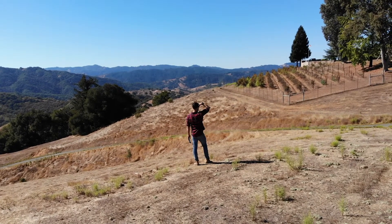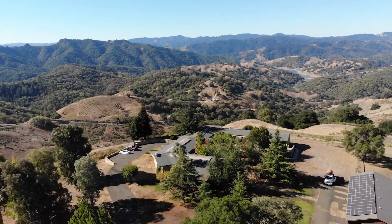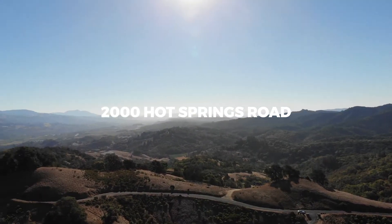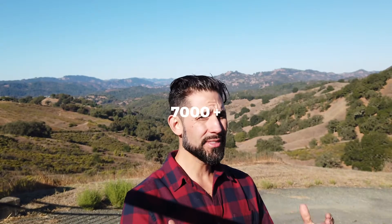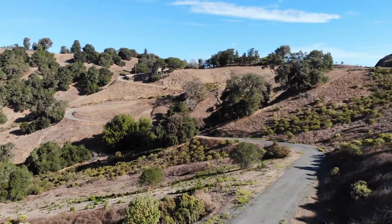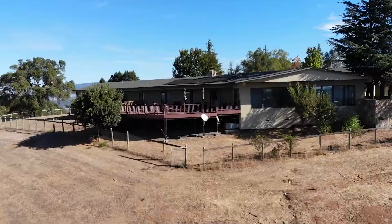Hey, what's up everybody? This is Tim Rangel. We're out here at this iconic property — 2000 Hot Springs Road. This property is awesome, you're going to love it. 7,000 square feet, five parcels, making up 300 acres of beautiful terrain.